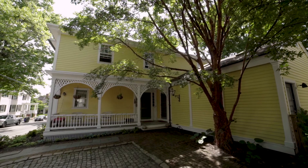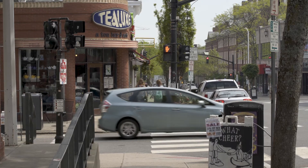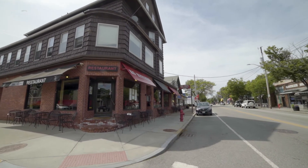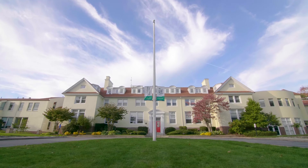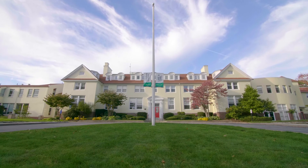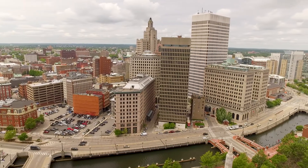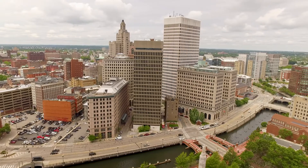This property is set in an ideal location within walking distance to all of the shops and restaurants along Thayer and Hope Streets. The campuses of Brown University and the Rhode Island School of Design, as well as local public and private schools, are all close by. Downtown access with its commuter rail and award-winning restaurants are only minutes away.